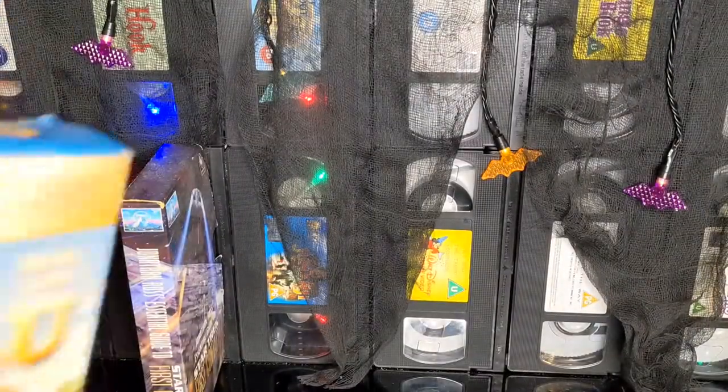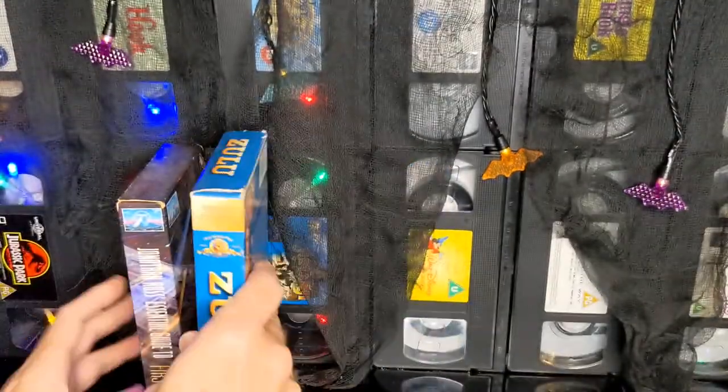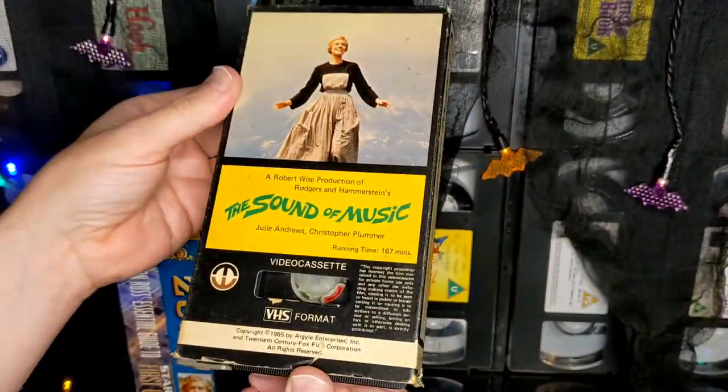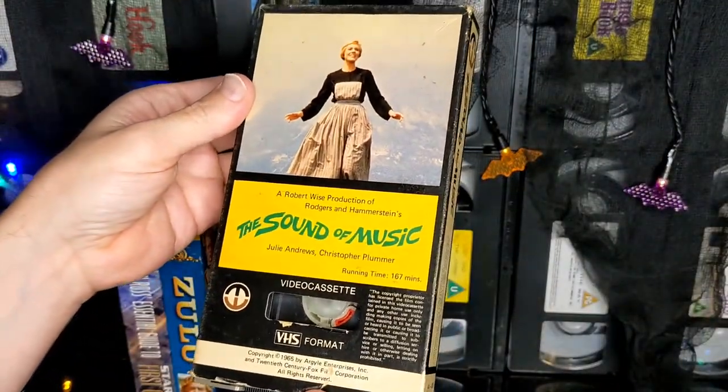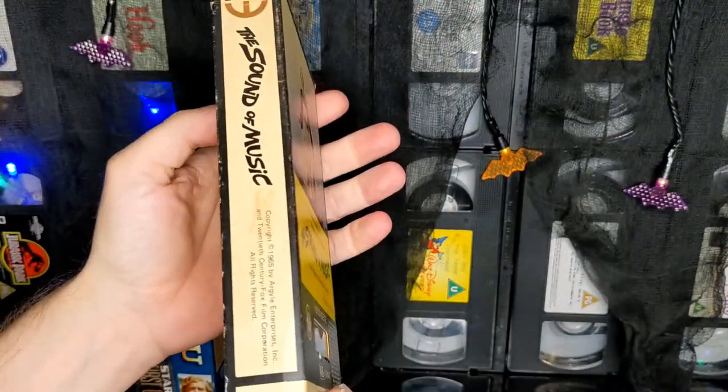It's a long film — two hours, 19 minutes. That probably came free with a newspaper. Now this one is a bit weird. This is very old. It looks like it might be pre-cert, as there is no certificate.